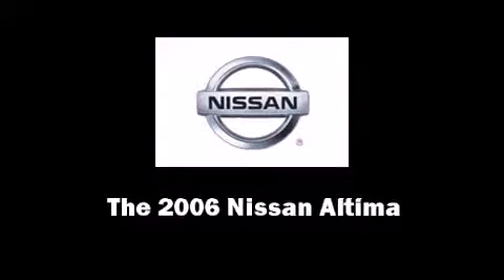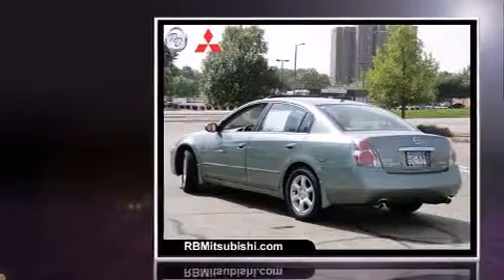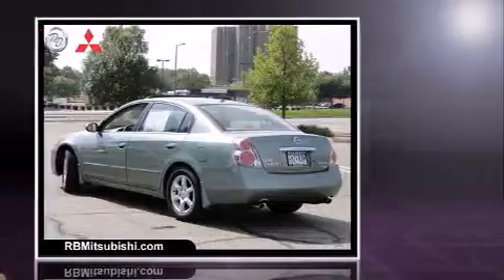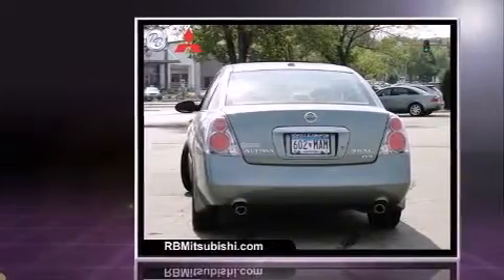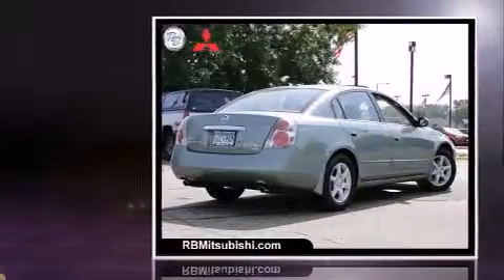Introducing the 2006 Nissan Altima. This four-door, five-passenger sedan still has less than 80,000 miles. It features a front-wheel drive platform, an automatic transmission, and a 3.5-liter six cylinder engine.